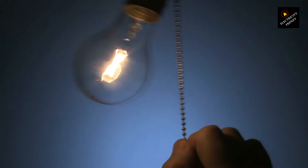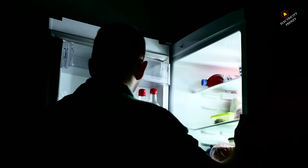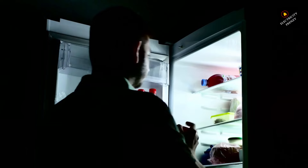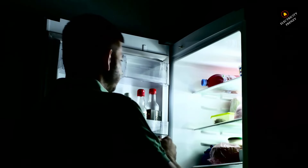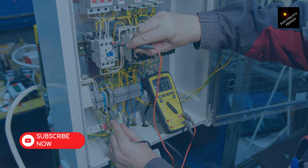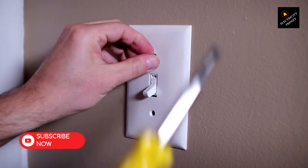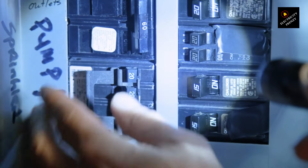Now let's discuss step-by-step diagnosis for each cause. 1. Overloaded circuit. To diagnose if the circuit is overloaded: A. Check the circuit the refrigerator is connected to and identify any other high-wattage appliances on the same circuit. B. Calculate the total power consumption and ensure it does not exceed the circuit's capacity, usually indicated on the breaker. C. If consumption is close to or exceeds capacity, consider redistributing appliances or using a dedicated circuit for the refrigerator. D. Try plugging the refrigerator into a different, less-loaded circuit. If it operates without tripping the breaker, the original circuit was overloaded.